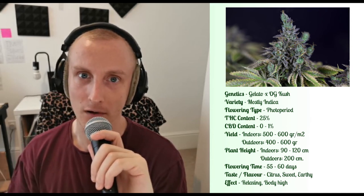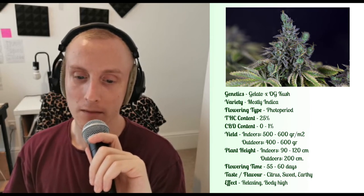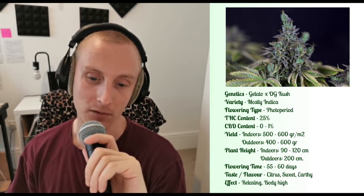Outdoors, you can expect it to grow a little bit higher, up to around 2m perhaps. This is an indica dominant plant, and it is photoperiod, so you do need to keep in mind light cycles if you're growing it indoors.